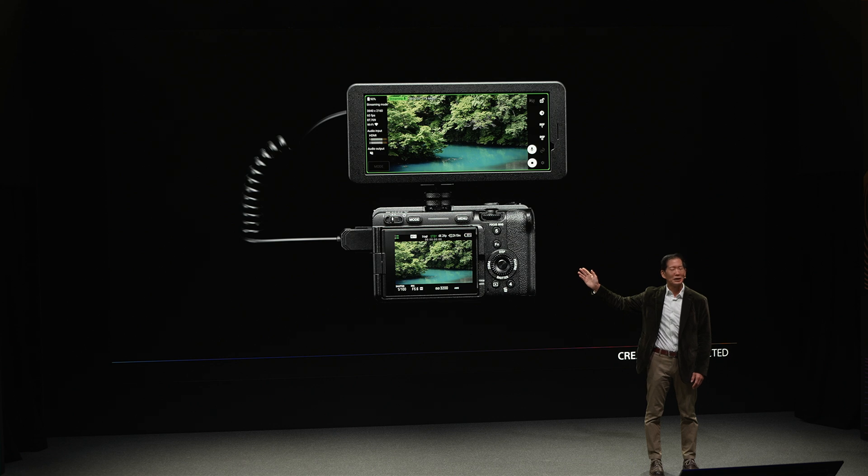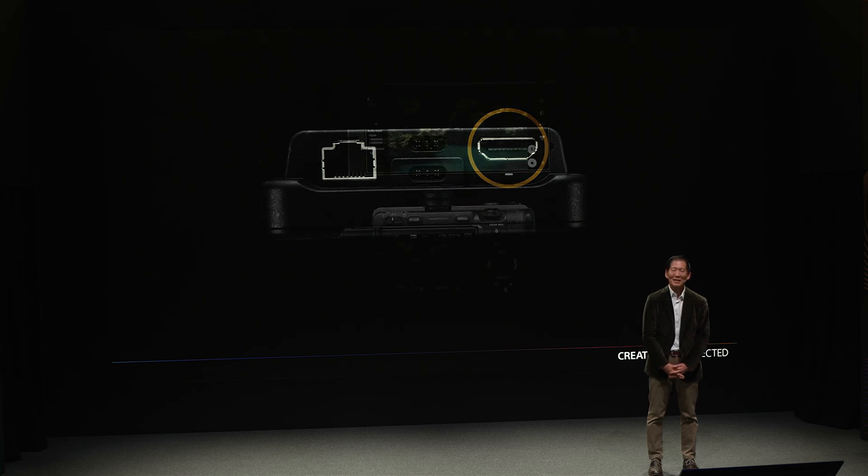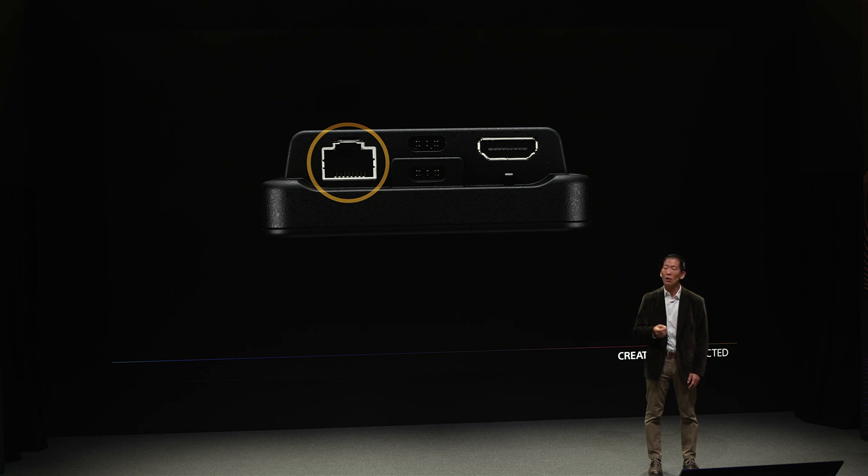A high-resolution 6.1-inch OLED display can also function as an external monitor or as an additional viewfinder. A full-sized HDMI input with cable lock loop means the PDT-FP1 can also be used as an on-camera monitoring device simultaneously when you're using it to transmit data or do live streaming. You can use the PDT-FP1 as a monitor from any camera with HDMI or USB video output. A built-in RJ45 connector lets you hardwire the device to your camera for secure and high-speed data transfer or network connectivity.